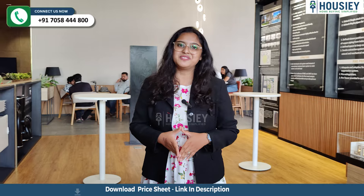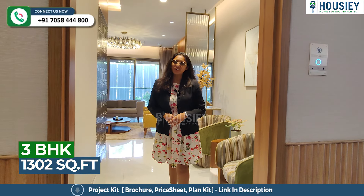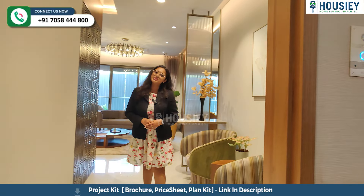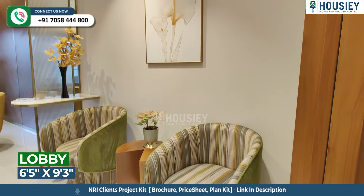Now let's check the sample flat. This is a 3BHK with a carpet area of 1302 square feet. At the entrance, you will get a video door phone and a digital door lock. This will be your entrance floor. Now let's go to the rectangular, spacious living and dining area — you can see this space over here.